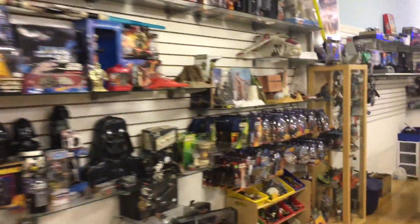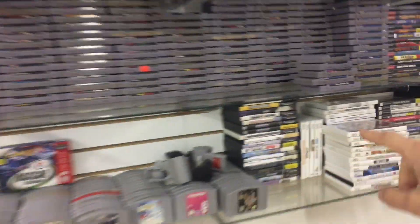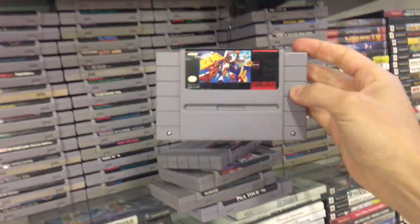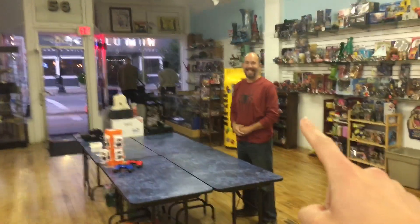Look at all this cool stuff they have. If you're in the Rochester area, you definitely should come check this place out. It's right next to the courthouse — literally in the middle of downtown. Who knew Rochester was so cool? Look at all these vintage games too. You guys remember this type of stuff? Remember Super Nintendo? Oh my God. I thought that was X-Men for a second. Anyway, this place is cool. And shoutout to Mark, the owner, who is right here for letting me do this.